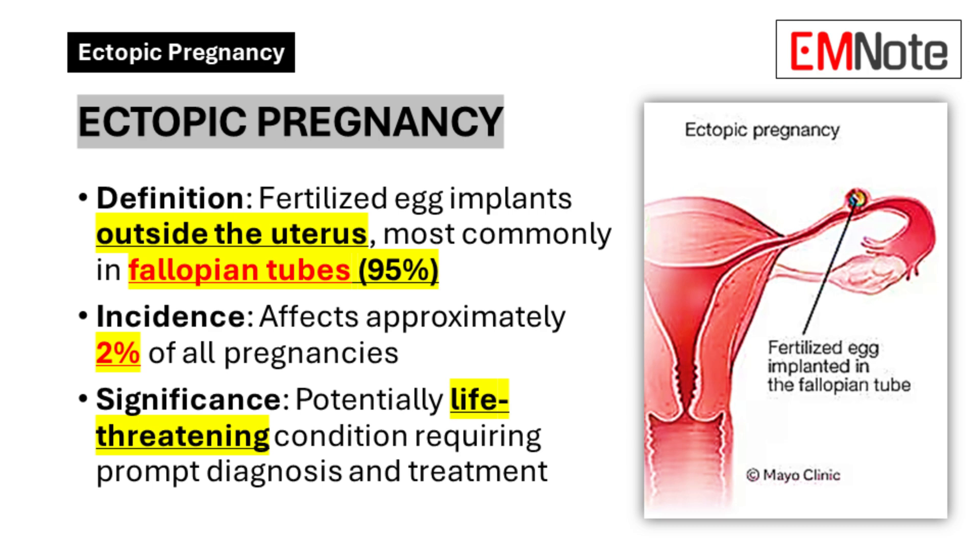Understanding ectopic pregnancy. Ectopic pregnancy is a potentially life-threatening condition that occurs when a fertilized egg implants outside the uterus. Most commonly, these pregnancies occur in the fallopian tubes, accounting for about 95% of cases. However, they can also occur in other locations such as the cervix or abdominal cavity.